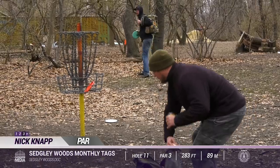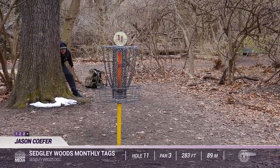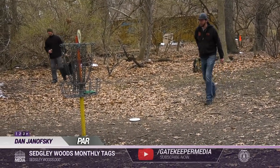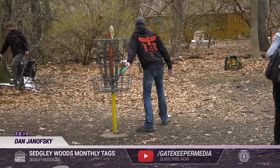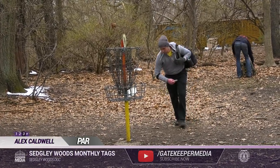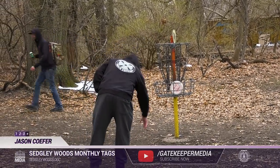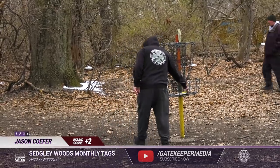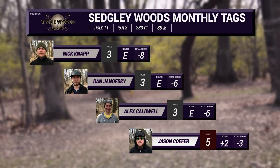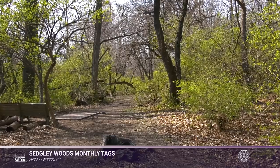Nick just taps in his par, and you'll notice that even though he's very close, he still puts the bag down and does a full putt — you don't want to take those things for granted, that's how you add strokes to your game. Kofer misses the bogey putt and has to settle for a double. Make sure you subscribe to our YouTube channel and hit notifications so you're the first to see new videos. As Nick, Dan, and Alex all par out and Kofer takes the double bogey, that puts him two strokes behind the card.